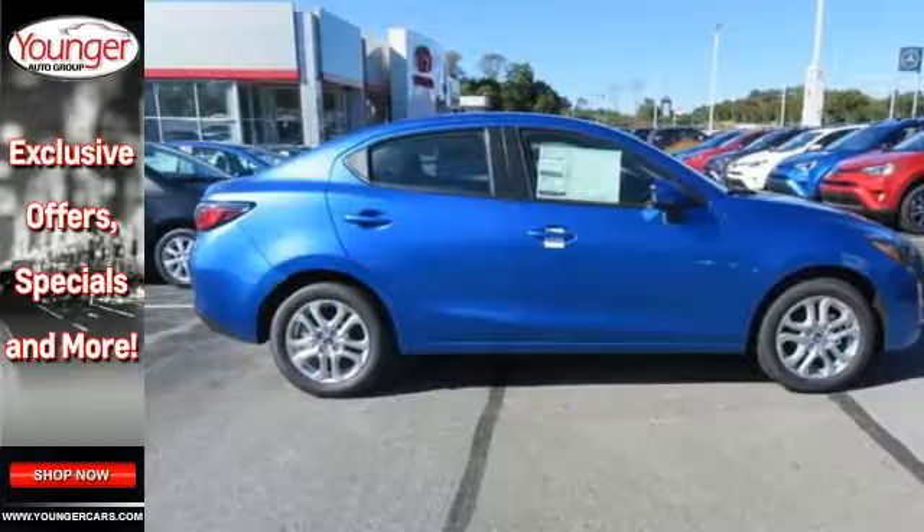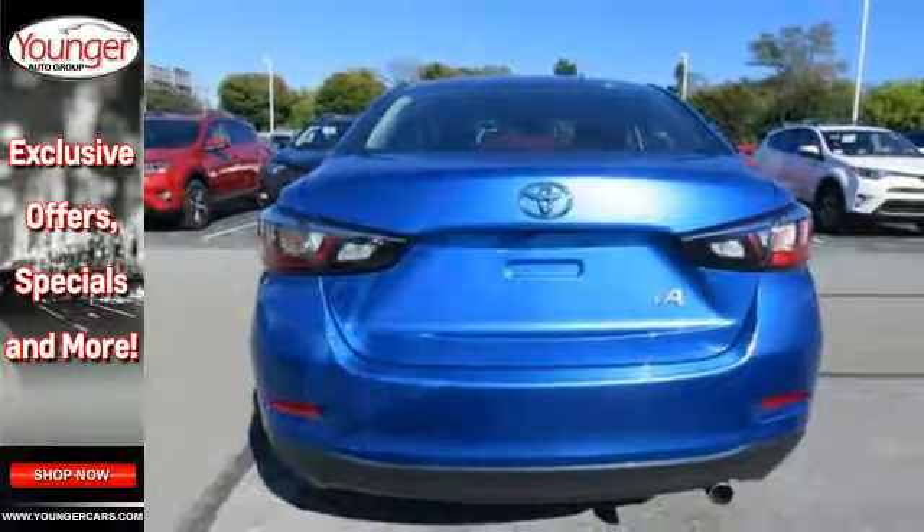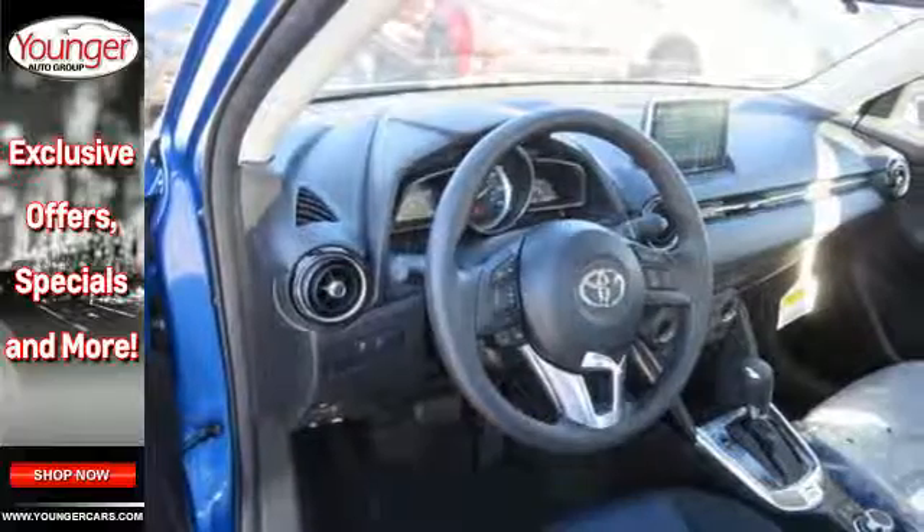It even comes with a low-speed pre-collision safety system. Are you an iA personality type? Find out in this Yaris iA today.